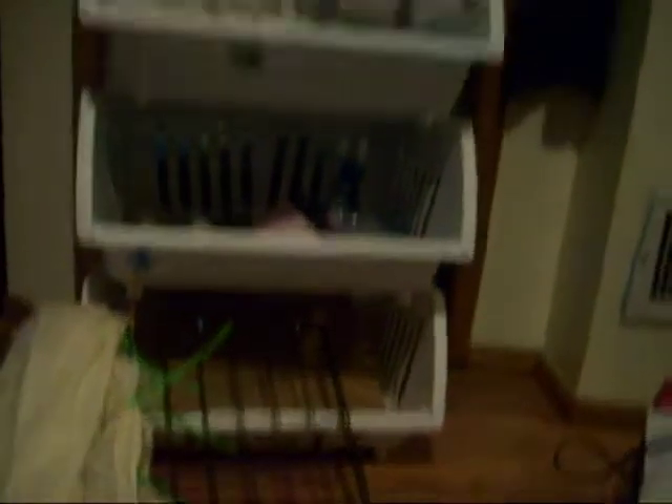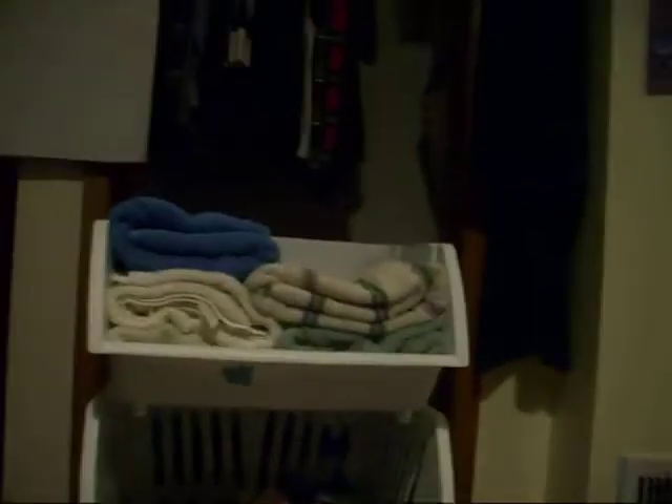I want to show you my storage area. I have shower curtain and cardboard in the bottom, supplies in the middle, and towels and fleece on the top.